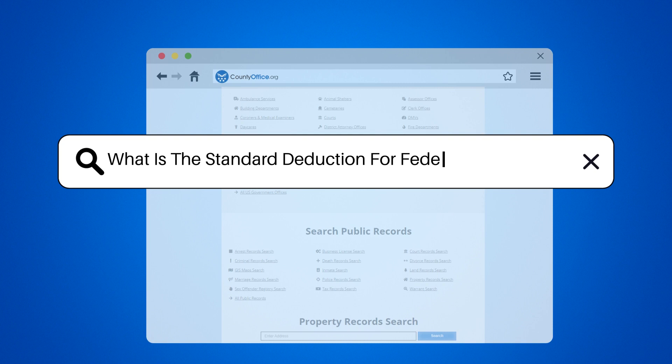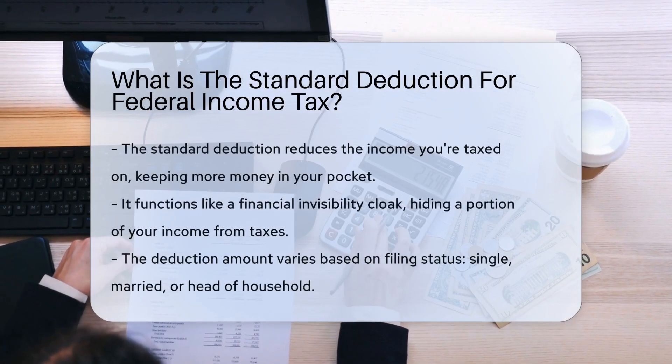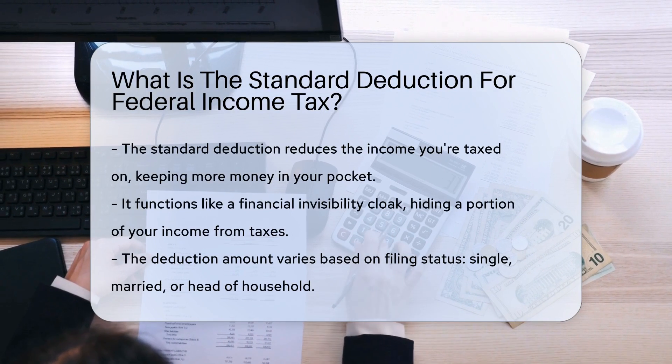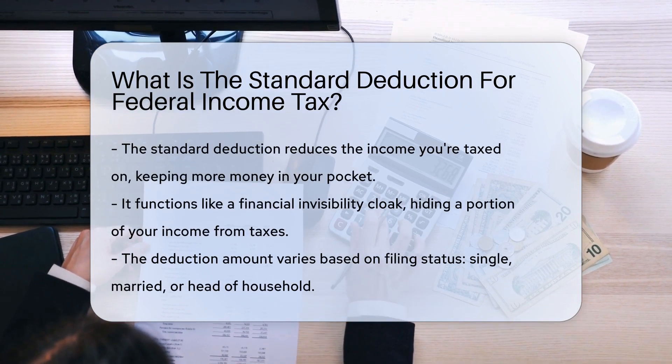What is the standard deduction for federal income tax? Imagine keeping more of your hard-earned money in your pocket. That's the magic of the standard deduction — it's like a financial invisibility cloak for a portion of your income.